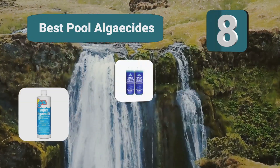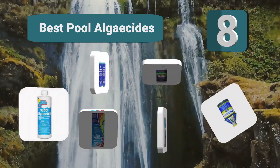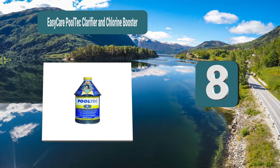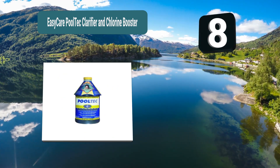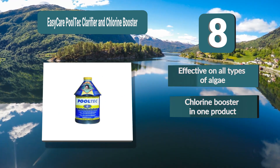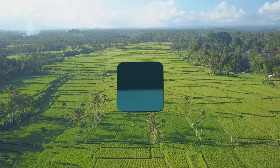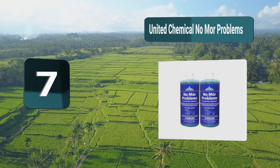Top eight best pool algaecides in a swimming pool. The first step towards killing the algae in your pool is to identify what type it is. Number eight: Easy Care Pool Tech Clarifier and Chlorine Booster. It kills and inhibits regrowth of green, yellow, and black algae, clarifies pool water, and boosts chlorine effectiveness. Pouring in four ounces per 10,000 gallons every week will maintain an algae-free pool. Effective on all types of algae, it is a chlorine booster in one product that cuts chemical usage.